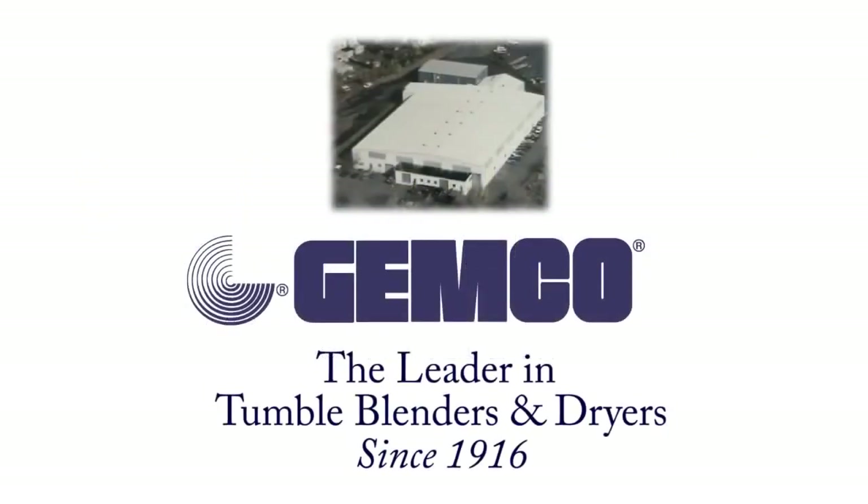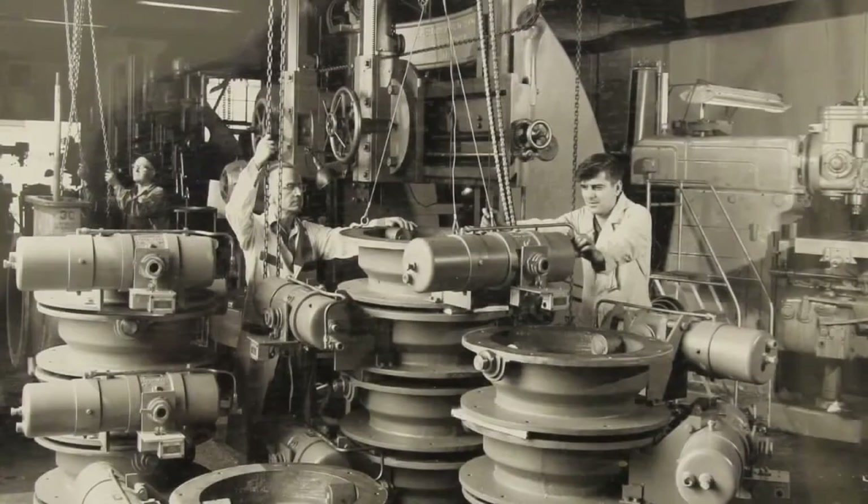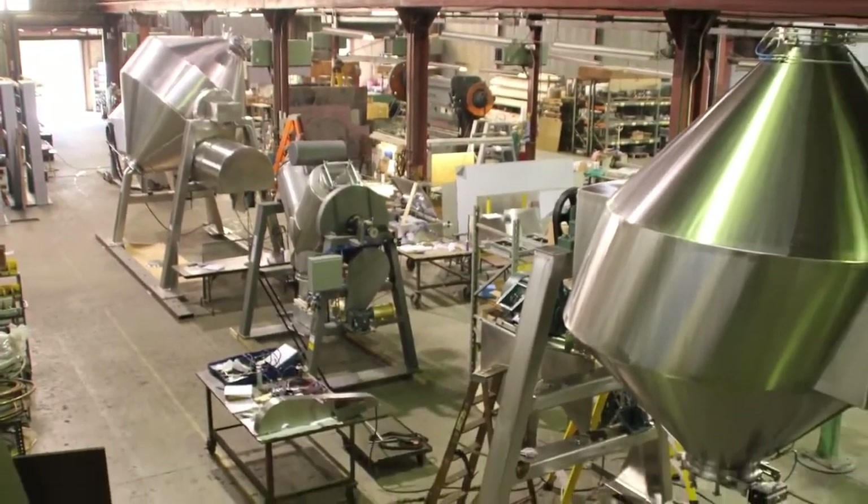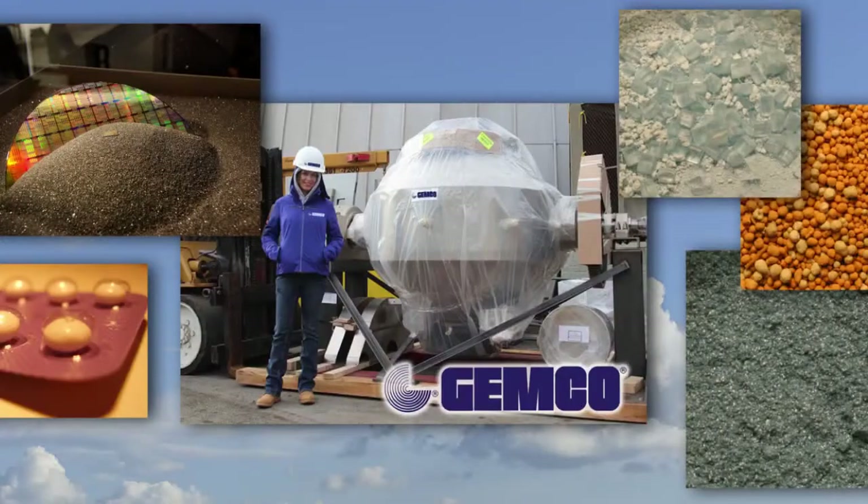Jemco has been in the business of manufacturing blenders for powder processing industries for nearly 100 years in the state of New Jersey. Over the years, our product development followed customer needs and requests. Today, nearly 30 different industries utilize Jemco's equipment.